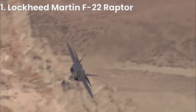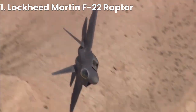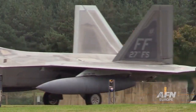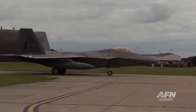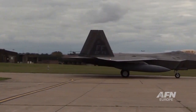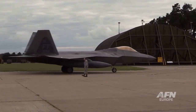Finally, at number 1, we have the Lockheed Martin F-22 Raptor. Developed in the 1990s, the Raptor is the most advanced fighter jet in the world today. With its advanced stealth capabilities, powerful engines, and advanced avionics, it is capable of flying at over Mach 2 and is virtually undetectable by radar.